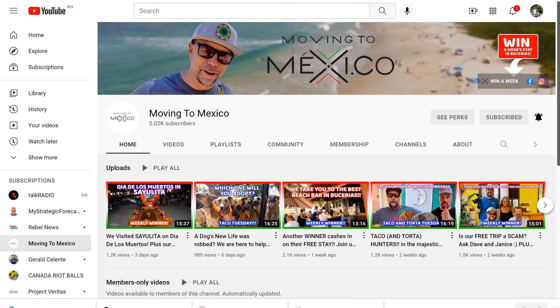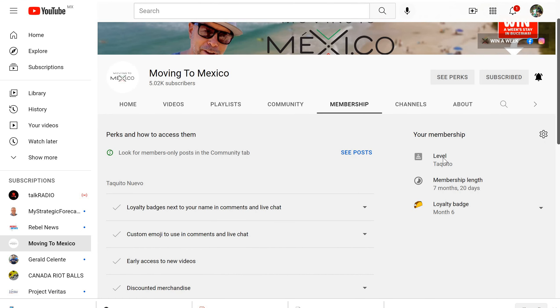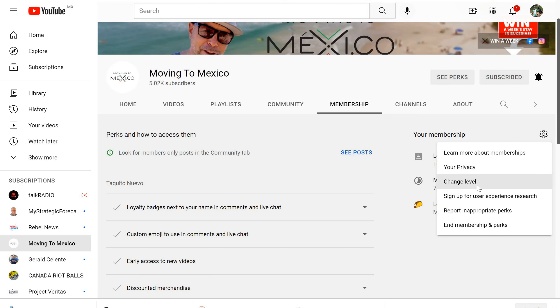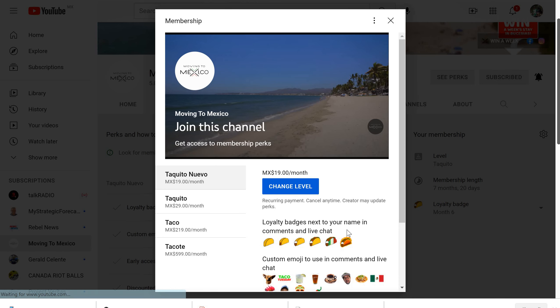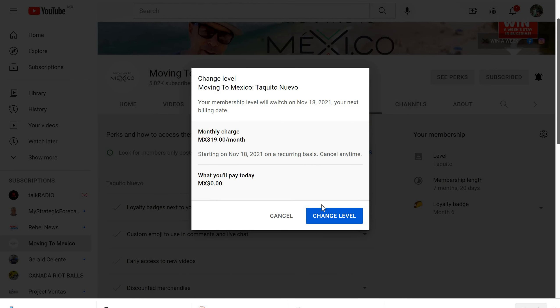You'd go to the Moving to Mexi.co homepage, go to membership, and make sure you're logged into your account. It's going to show you your membership — my membership right now is a Taquito. What I want to do is go to this little wheel here which says manage membership, click on that, and hit change level. I'm going to want to change it to the Taquito Nuevo, so I'm going to hit that.